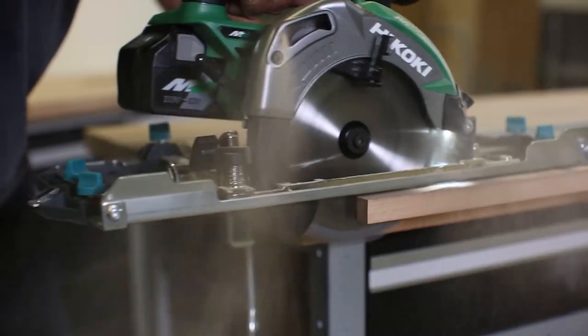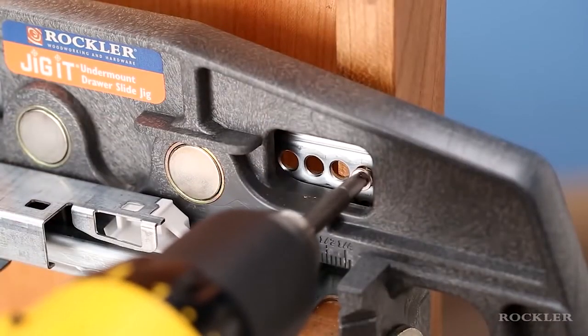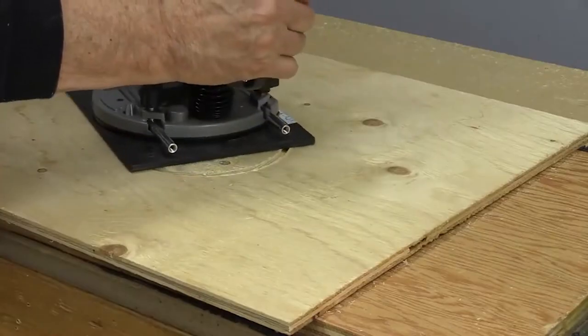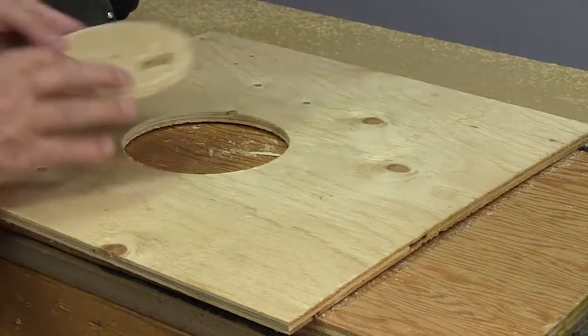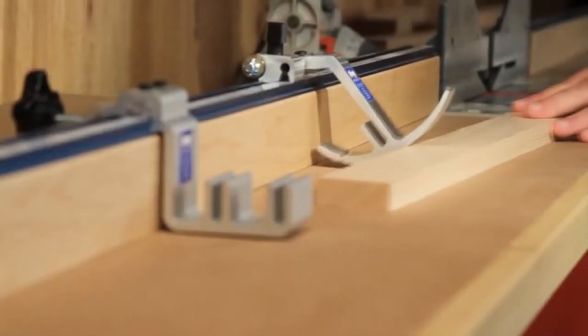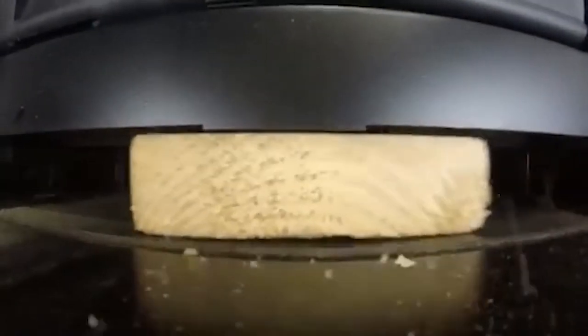Hi and welcome to this new WiggleTech video. In today's episode we are going to share with you 10 woodworking tools you need to see in 2020. Watch the video until the end because it is something that you should not miss out on buying. Don't forget to like this video, subscribe and here we go!